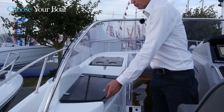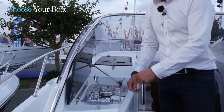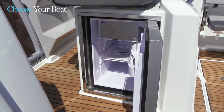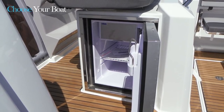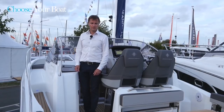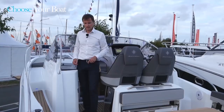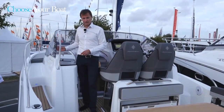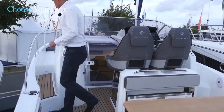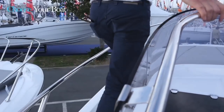Right next to the cockpit is the outdoor kitchen, with a sink and a gas stove. As an option the kitchen can be completed with an outdoor refrigerator. As with all the Cap Camara WA walk-around deck layouts, you will find a sun-deck type layout forward, with very easy access thanks to the recessed side decks and handrails, which provide for very safe access forward to the well-protected large flat surface.